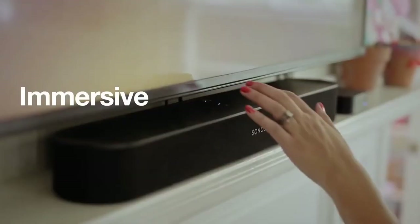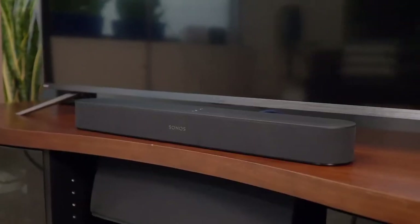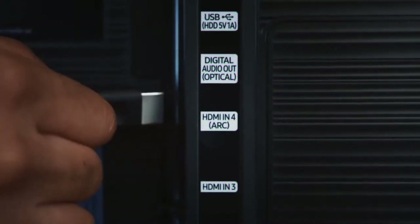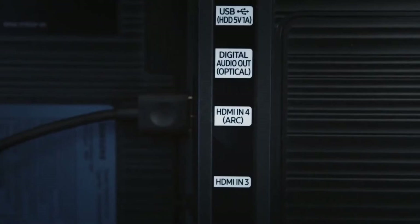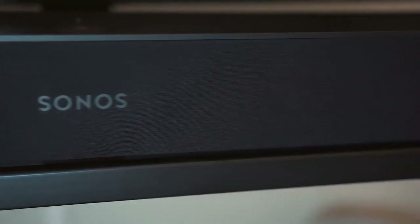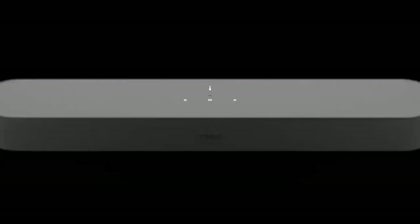The Beam produces a wider sound than you'd guess from looking at it, and it delivers balanced treble, mid-range, and bass. Bass response was the area where the Beam impressed us the most — the woofers and passive radiators laid down a solid foundation for both music and movie soundtracks. Overall, the Sonos Beam is easily a must-have to not only boost your TV sound but to make your living room smarter too, and it's a soundbar that should make your list.